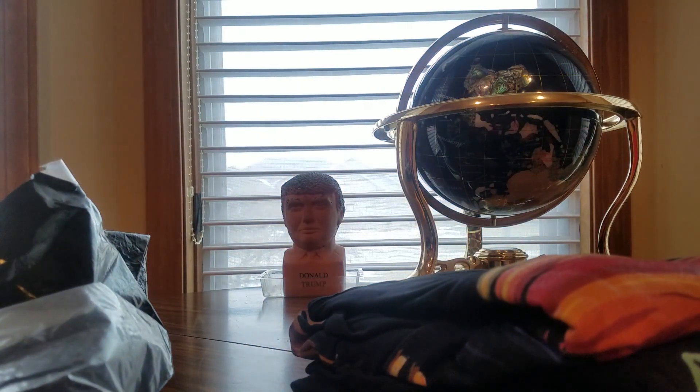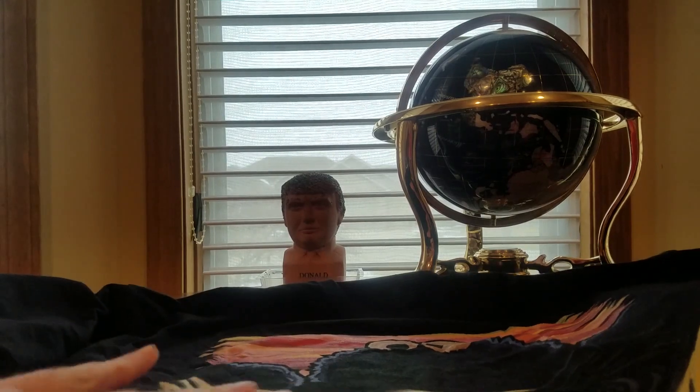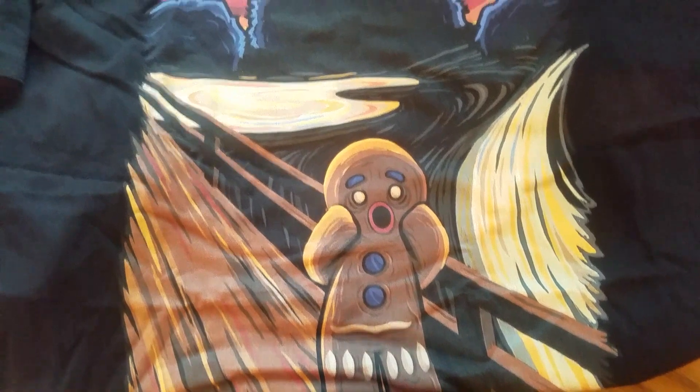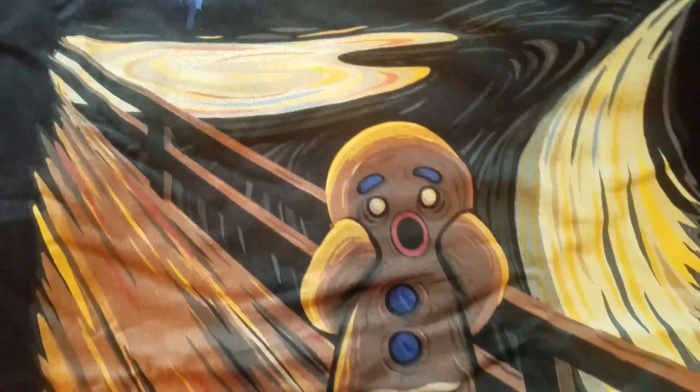Instructions in the package — so we'll do the first shirt right off the bat. A little bigger size, I like to wear around the house, maybe at a bar one night — but not tonight. We've got the Cookie Monster chasing the Gingerbread Man. Really cool artwork, and a really good design with great color.